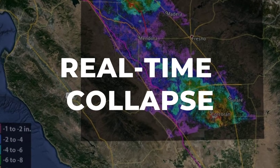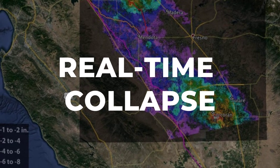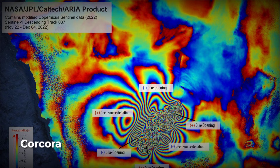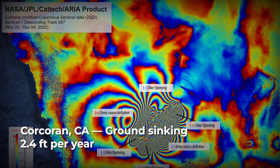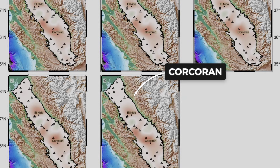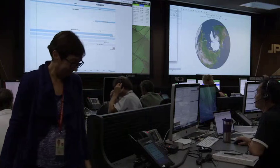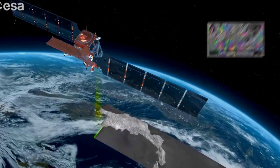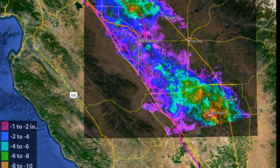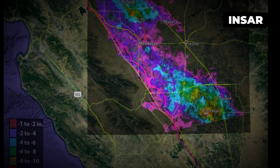In a small patch of California's Central Valley, a set of colored bands on a digital map tells a story most people will never see with their own eyes. This is INSAR — Interferometric Synthetic Aperture Radar — a satellite technology that measures ground movement from orbit with precision down to centimeters. NASA and Jet Propulsion Laboratory scientists track millions of data points every month, using satellites like Sentinel-1 to scan the same fields over and over. The result is a time lapse of the land itself moving, pixel by pixel, across an area the size of a city block.